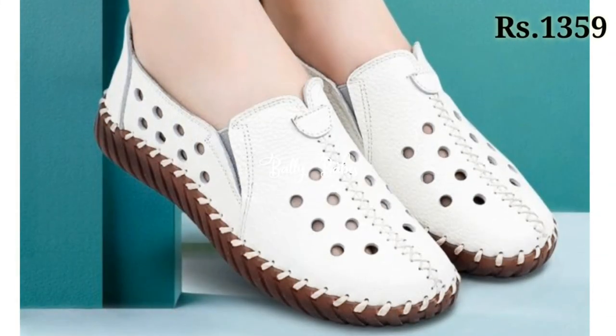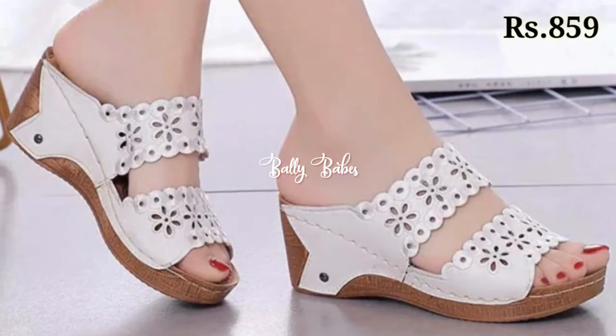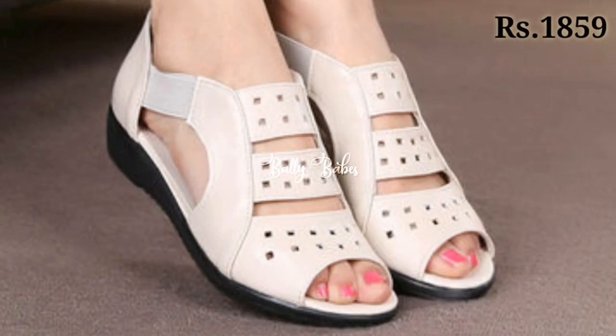Let's have a look and let us know in the comment section which one is your favorite from this collection. All of these are very well decorated and prices are also mentioned there, which are very reasonable so that you can easily afford any of them. You can go for any color, any pattern, and anything as per your choice.